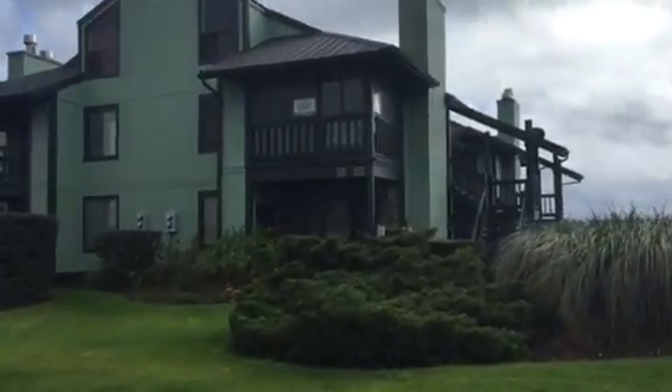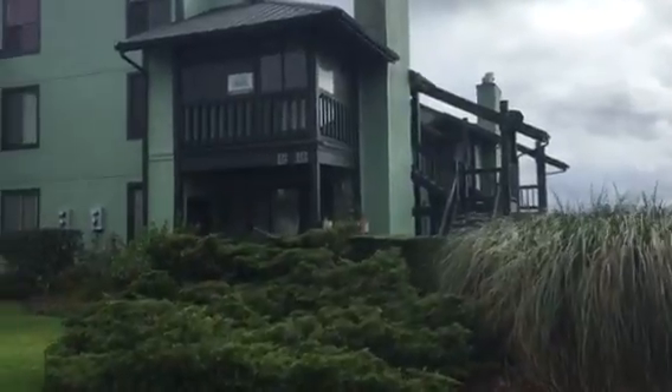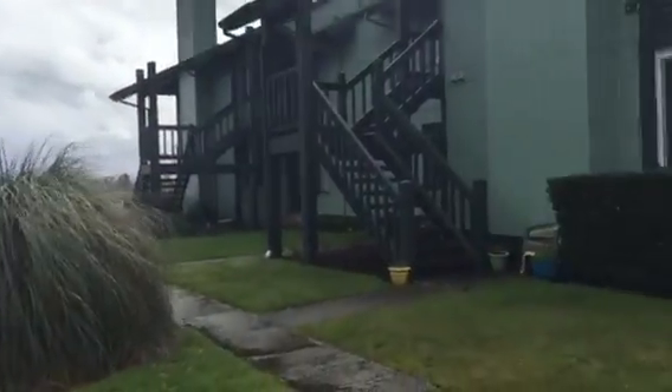Hey, this is Rosalie. I thought I'd show you a video of the upper level unit 331 that I have for sale here at Port Warren Condos.